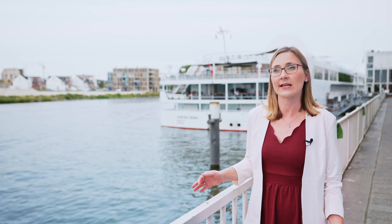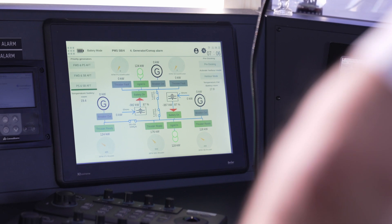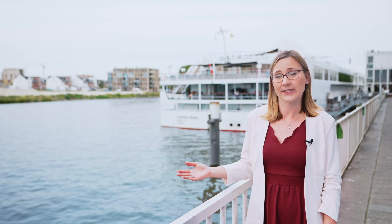Another innovation of our new ship is the way we utilize waste heat. When energy is spent, waste heat is created as a byproduct. And in order to use this byproduct wisely, a generator on board the Arosa Sena converts waste heat into electricity. And this electricity can then be stored in our battery.